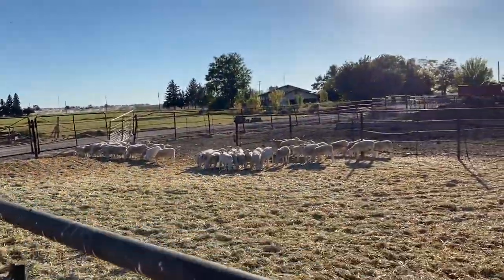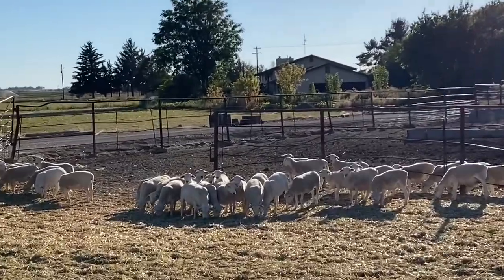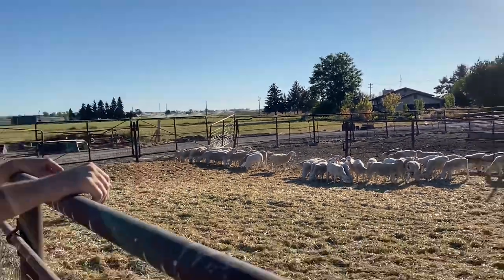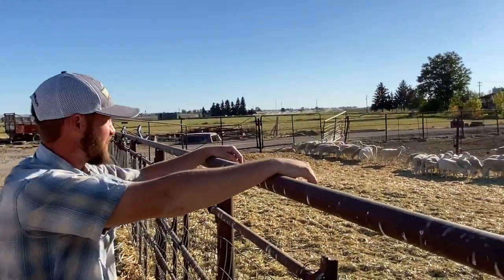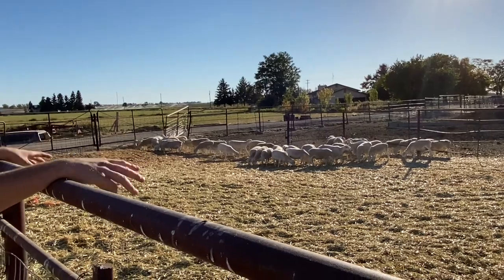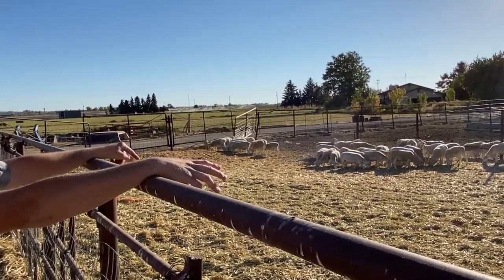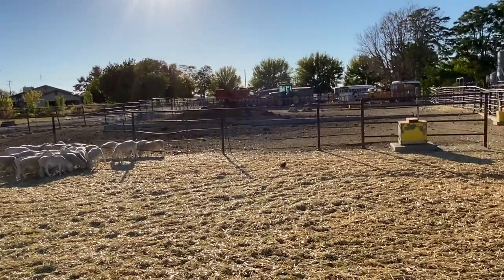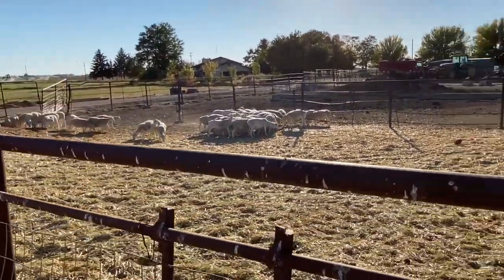They're perfect in size for breeding too. We have a pen of rams out back — I'll take you guys out there and show you. The rams are very docile, very easy to work with. I can move this whole pen by myself in our catch pen in here. We'll run them in this catch pen and I'll show you how this works.